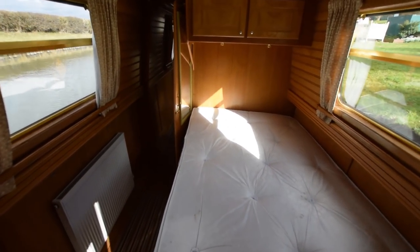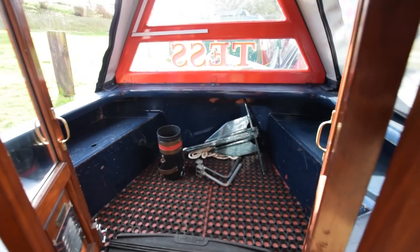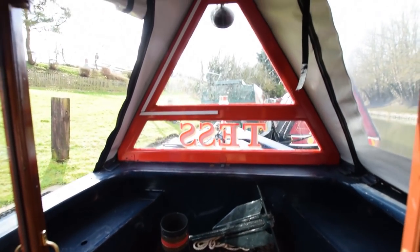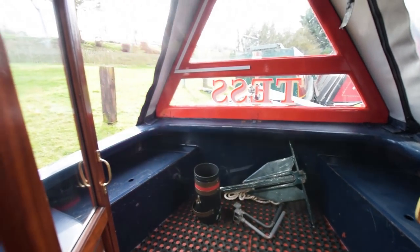The headroom in this boat is classic Liverpool — six foot seven. They made good headroom boats. And there's the well deck — there are a couple of comfortable seats either side of the doors here. You could, of course, put cushions on the lockers either side.